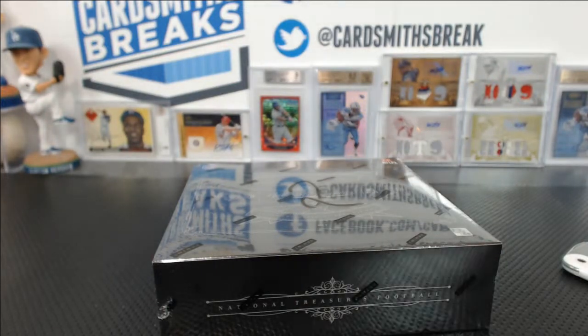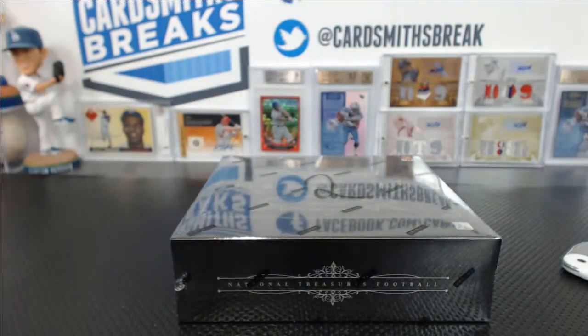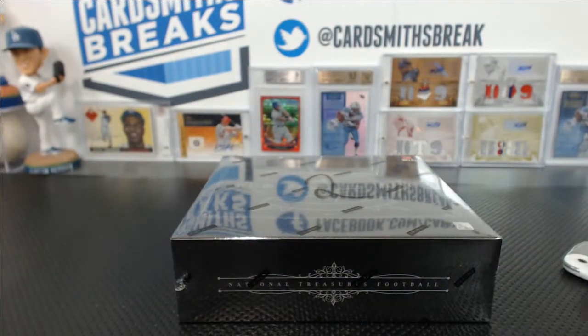Alright, it's time for a big dog. 2012 National Treasures Football, box break number 15. This is the second of this case, that's why it has a two on it.